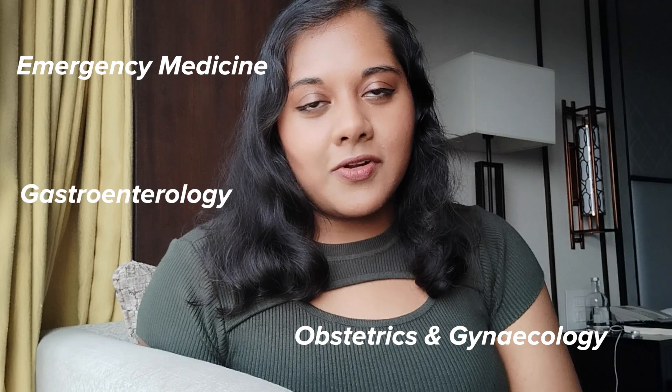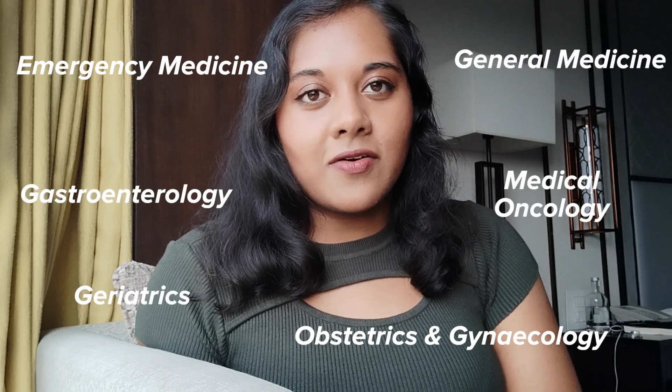Now let's talk about the foundation program. Once you've graduated from medical school you're officially a doctor, and in the UK you have to join something called the foundation program. This is a two-year job where you typically rotate between six specialties, doing four months in each. Usually you'll have a mix of medical specialties, surgical specialties, and community placements. For example, I'm currently in foundation year one, and my six rotations are emergency medicine, obstetrics and gynaecology, gastroenterology, general medicine, geriatrics, and medical oncology.